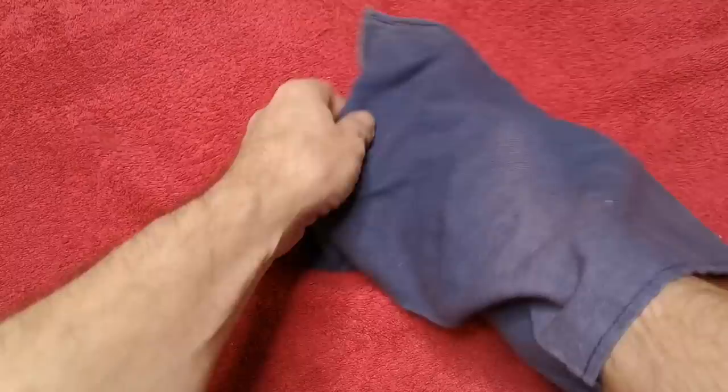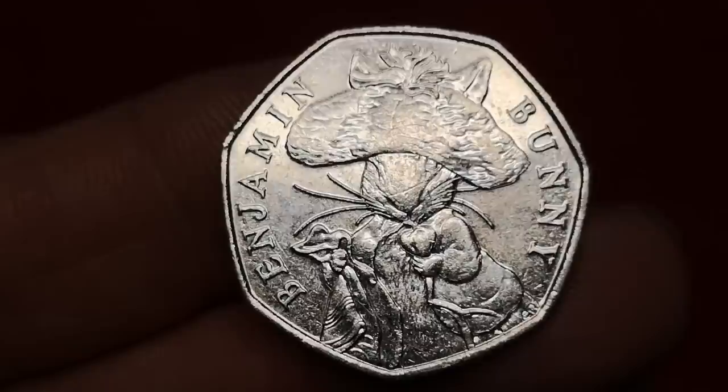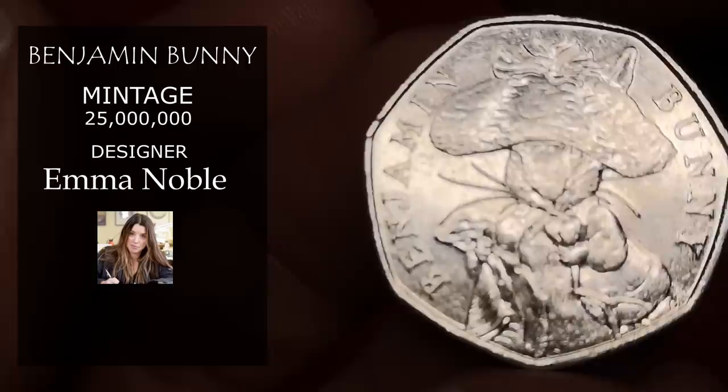Another Beatrix Potter — three in a row. This is Benjamin Bunny. It used to be very common in change, but doesn't seem to be cropping up quite as much these days — it's being collected. It's from the 2017 set, but has a massive mintage figure of 25 million, so I'm still going to put this down as face value, 50p.